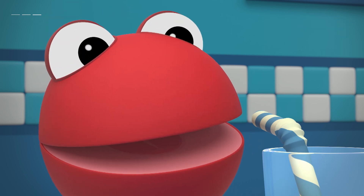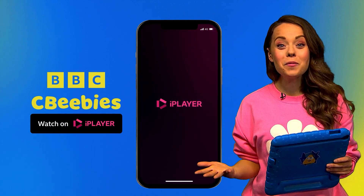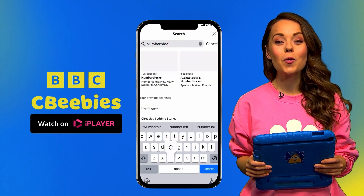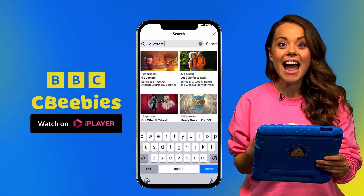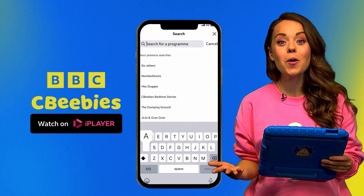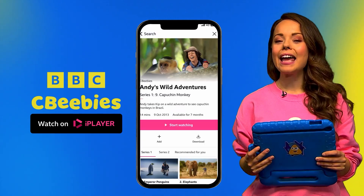Delicious! Yes. Learning can be so much fun, and you can learn lots more with our CBeebies shows like Number Blocks, The Go-Jetters, Andy's Adventures and lots more. Download the BBC iPlayer app right now.